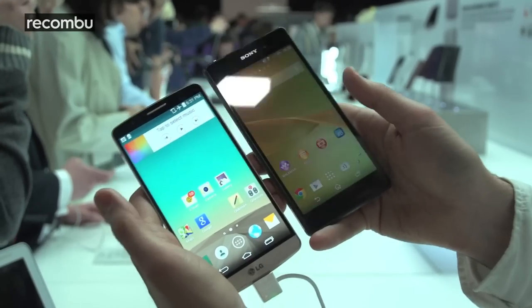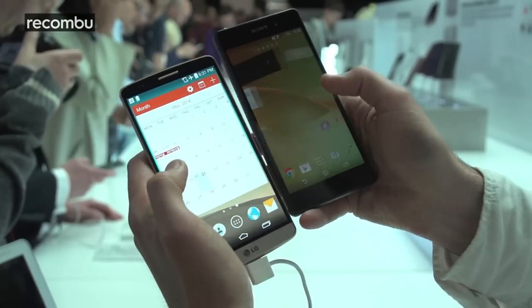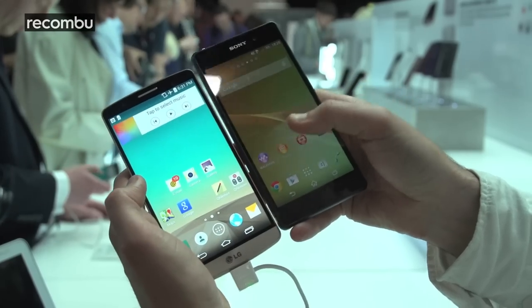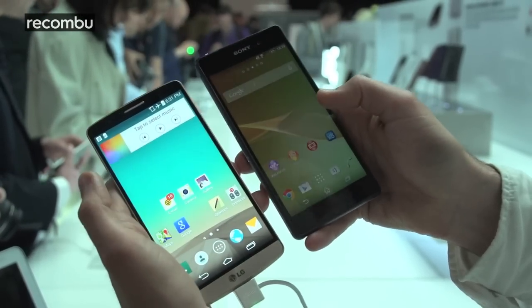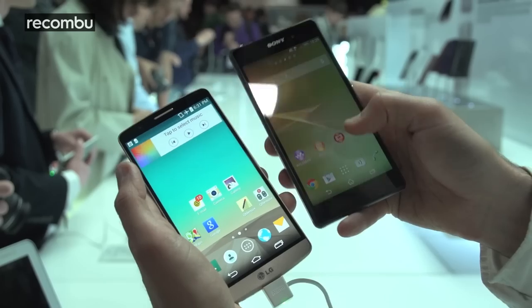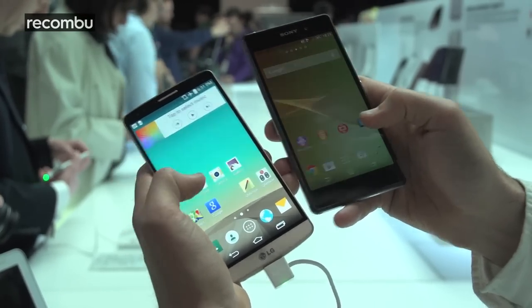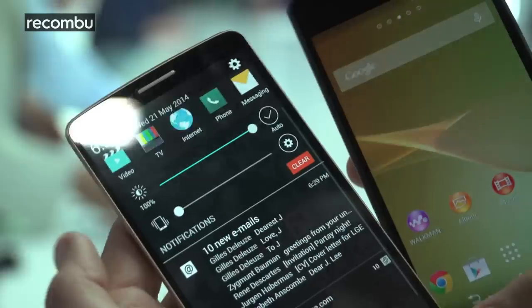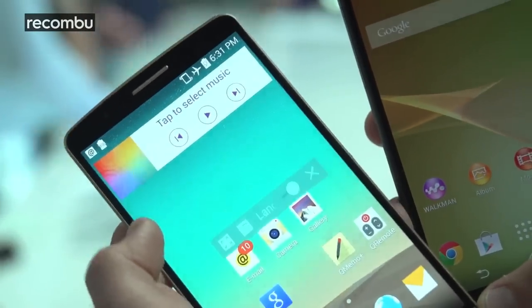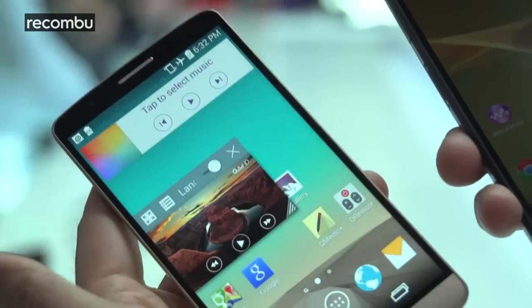In terms of the overall interface, they both run Android KitKat 4.4 but they both look very different. They both use a custom interface — LG's and Sony's. In terms of features, the Sony doesn't really pack in a whole lot more on top of Android, just the general Sony custom apps, whereas the LG G3 packs in quite a lot of stuff. For instance, you've got all the multitasking apps at the top so you can get a couple of those on the go, move them around your desktop and do stuff in the background.